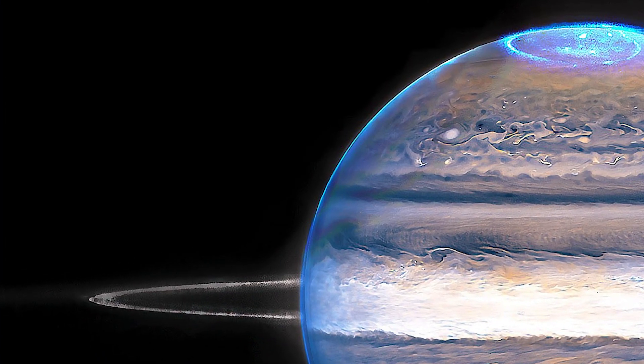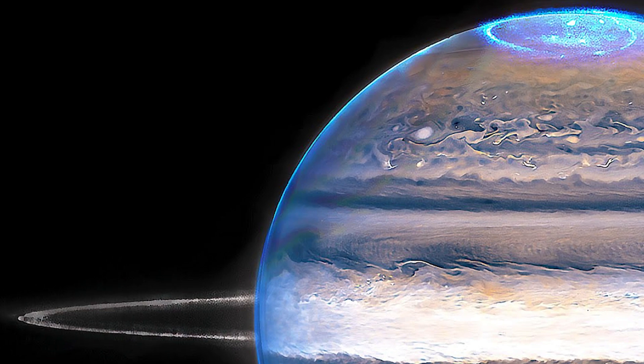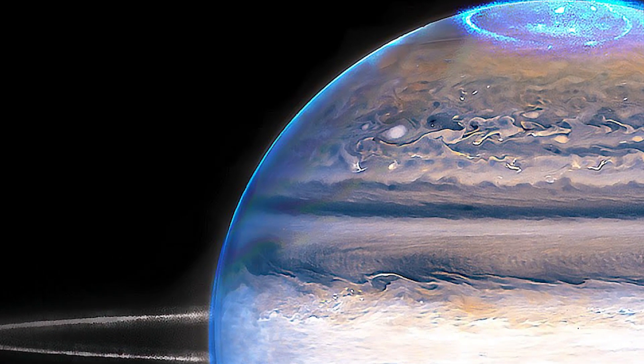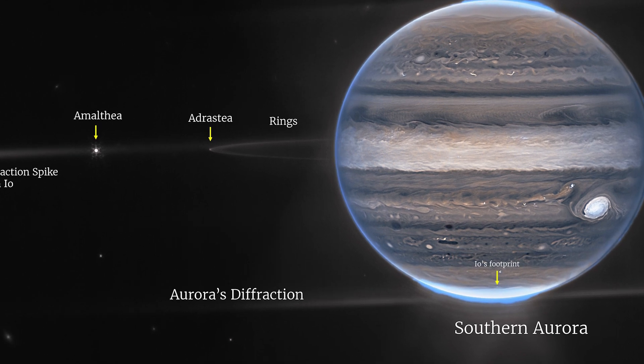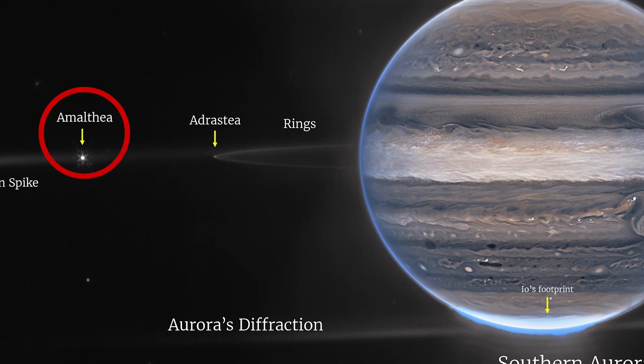We also got to see the rings of Jupiter glowing around the planet. Even though the rings are a little faint, they still look very magical, and the glowing aurora is enough to put people in a trance. We also get to see two moons of Jupiter. On the left, Amalthea is visible in the form of a glowing dot, and we can also see Adrastea beside Jupiter's ring in the form of a very bright spot.